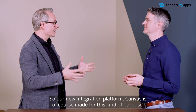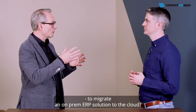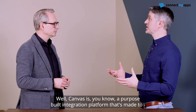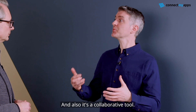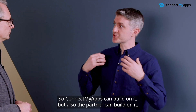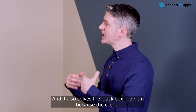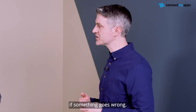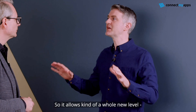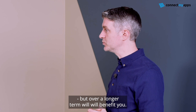Our new integration platform, Canvas, is of course made for this kind of purpose. How does it really make it easier to migrate an on-prem ERP solution to the cloud? Canvas is a purpose-built integration platform made to deliver integrations quicker, with less coding — which are all good things. It's also a collaborative tool, so ConnectMyApps can build on it, the partner can build on it, or we can build together. It also solves the black box problem, because the client has access to Canvas too — they can log in, see the status of their integrations, set up error alerting if something goes wrong. This allows a whole new level of visibility into the process, which will benefit you not just in the immediate term, but over the longer term as well.